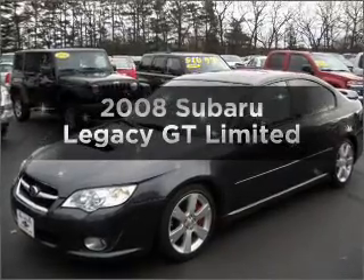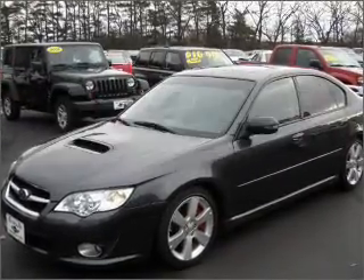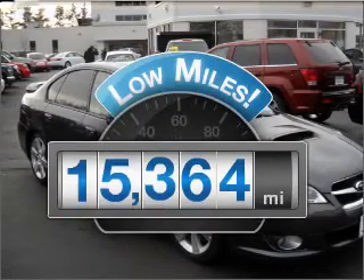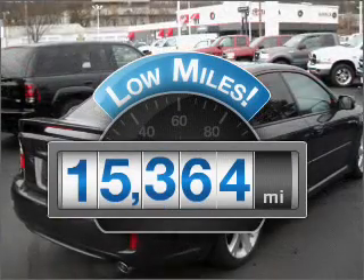Check out this 2008 Subaru Legacy. If you're looking for an automobile with great attributes, look no further. With low miles, this automobile will take you far and get you where you want to go.